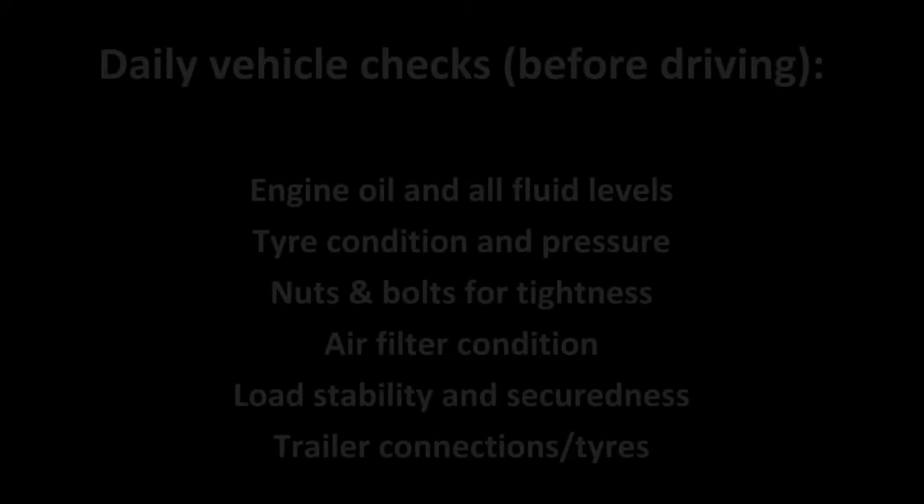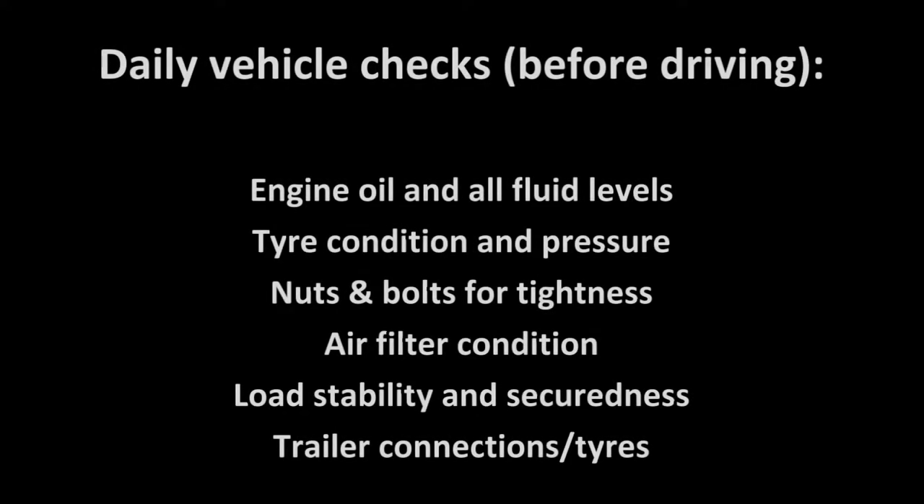It is also good practice to go through a daily checklist on your vehicle before moving off each day.